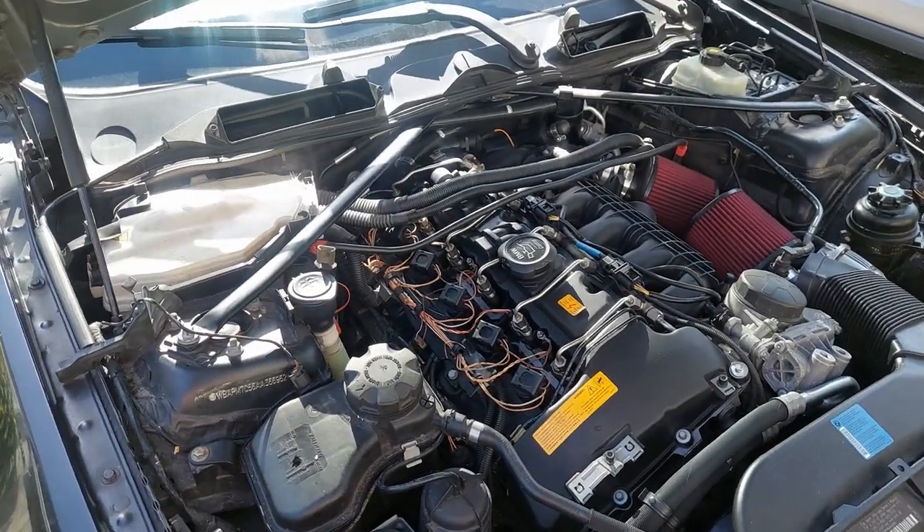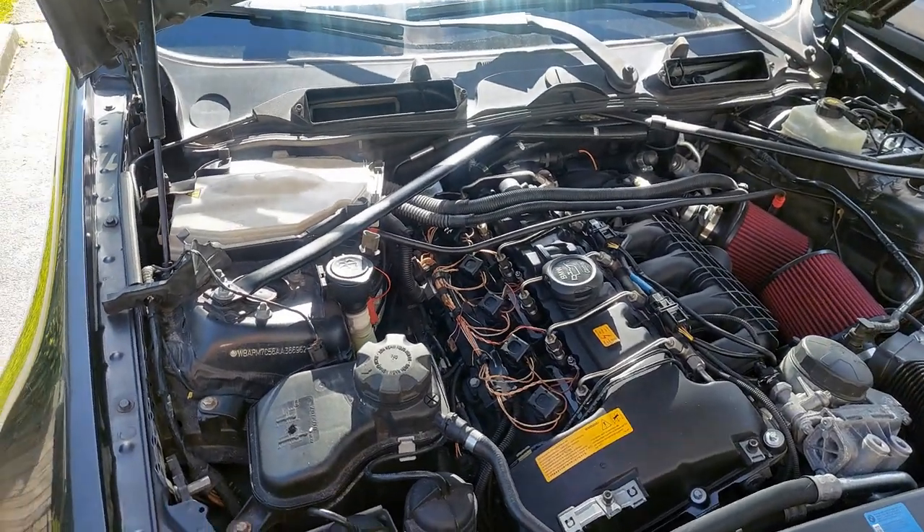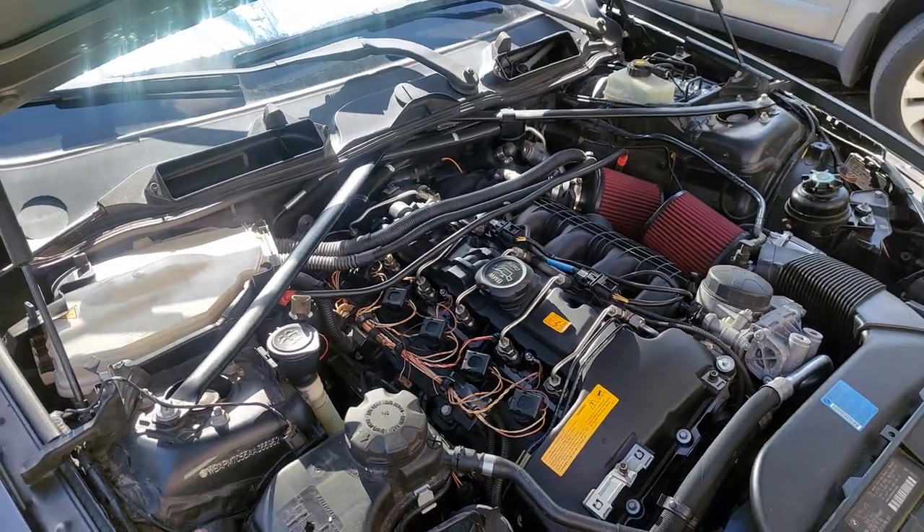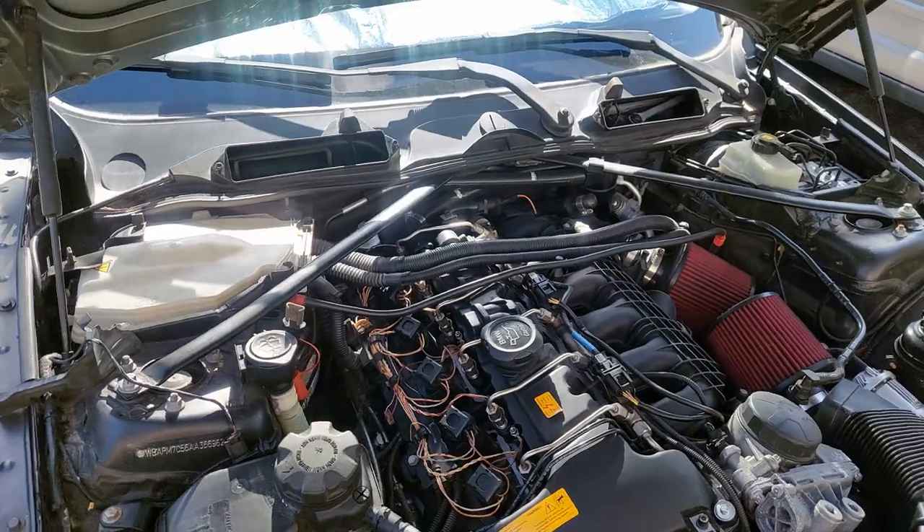It turns out that all this time my car has been sitting here for four weeks, it's just been sitting without the cabin air filters, without the cowl, and without the valve cover. Now that you know, go ahead and smash the like button, drop me a comment, and consider subscribing for more automotive tips, tricks, DIYs, and N54 content. Thank you for watching.